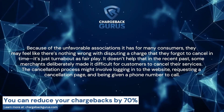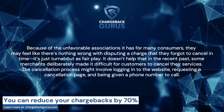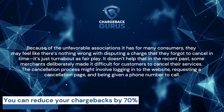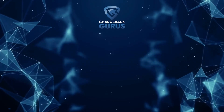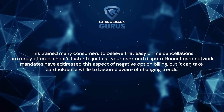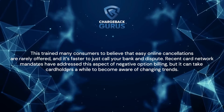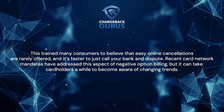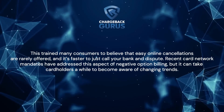It doesn't help that in the recent past, some merchants deliberately made it difficult for customers to cancel their services. The cancellation process might involve logging into a website, requesting a cancellation page, and being given a phone number to call. This trained many consumers to believe that easy online cancellations are rarely offered, and it's faster just to call your bank and dispute. Recent card network mandates have addressed this aspect of negative option billing, but it can take cardholders a while to become aware of changing trends.